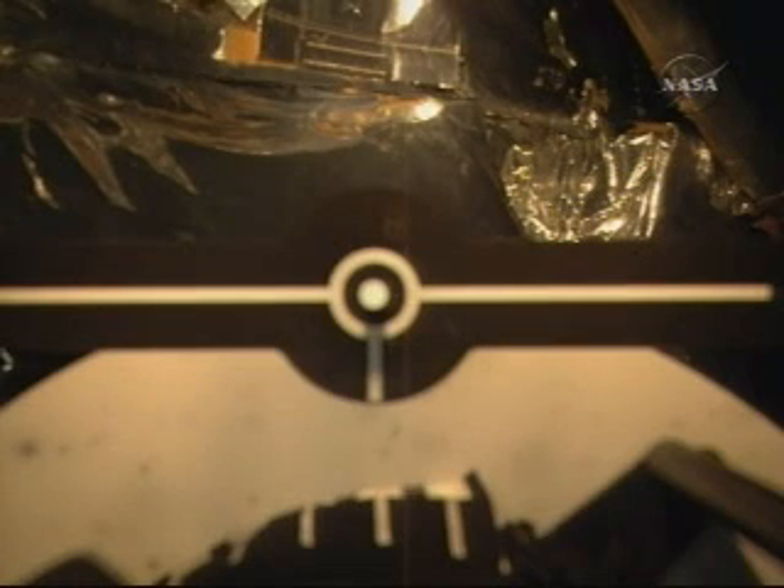Atlantis, Houston. We copy. Nice job, Megan. Nice job on the proximity ops flying as well. It's great to be back with the telescope. Thank you, Houston. Appreciate the support getting us here.